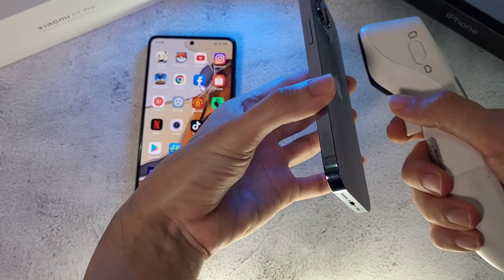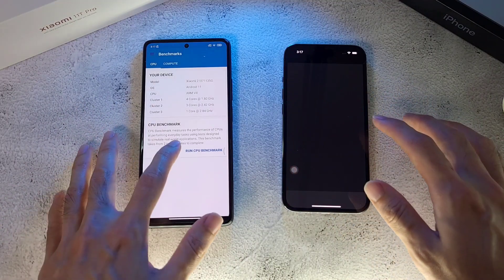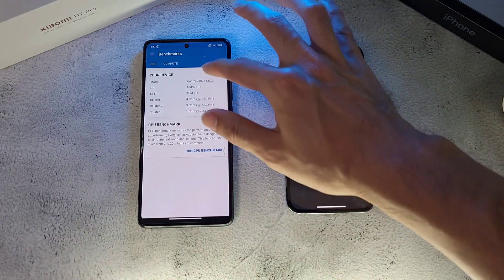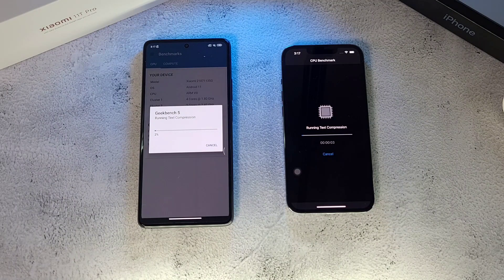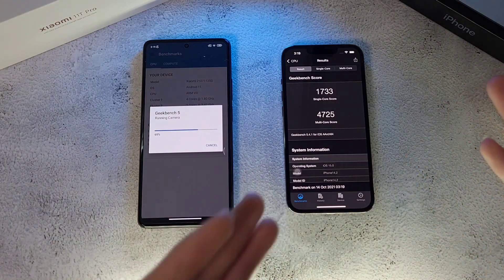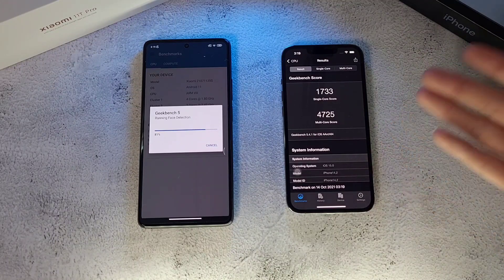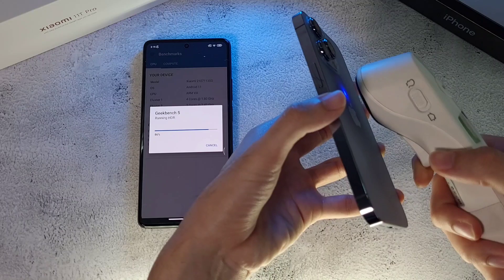Moving on to Geekbench. Temperatures before we start: 36.1 and 36.2 — very similar. Both phones are still at 100% battery which is impressive. One, two, three — let's go. The iPhone 13 Pro delivers an amazing score: 1733 for single-core — the highest score seen on this channel — and a multi-core score of 4007, which is absolutely insane.